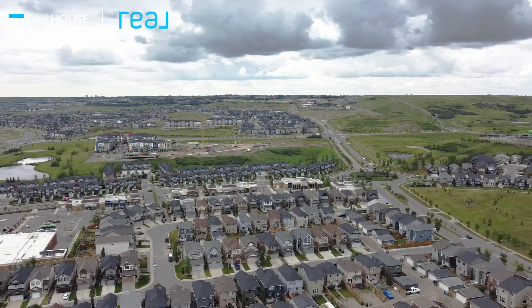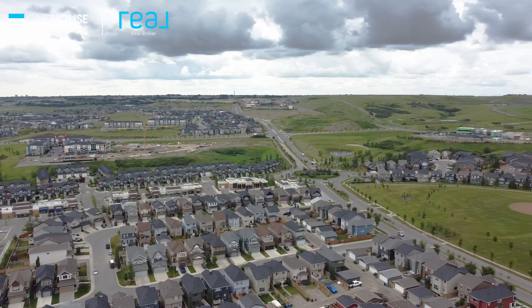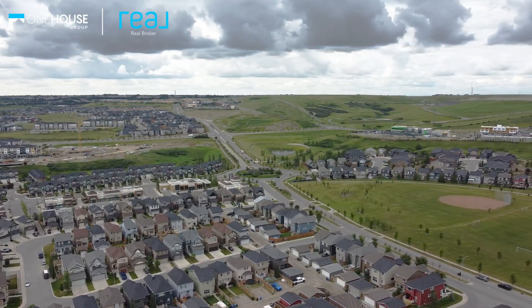Nolan Hill, a British Isles inspired community set amid the rolling hills of Calgary's northwest, is highlighted by its impressive castle ruins entry features and parks. With easy access to Stony Trail, you'll be able to get anywhere fast — that includes the airport, Cross Iron Mills, and even downtown.